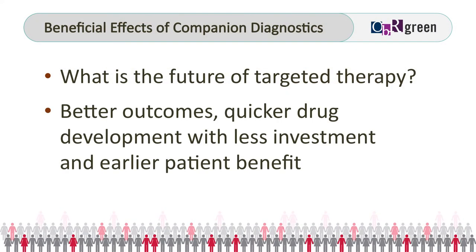Outcomes are going to be better. Drug companies can develop these therapies with much less investment, and patients are going to benefit more quickly.